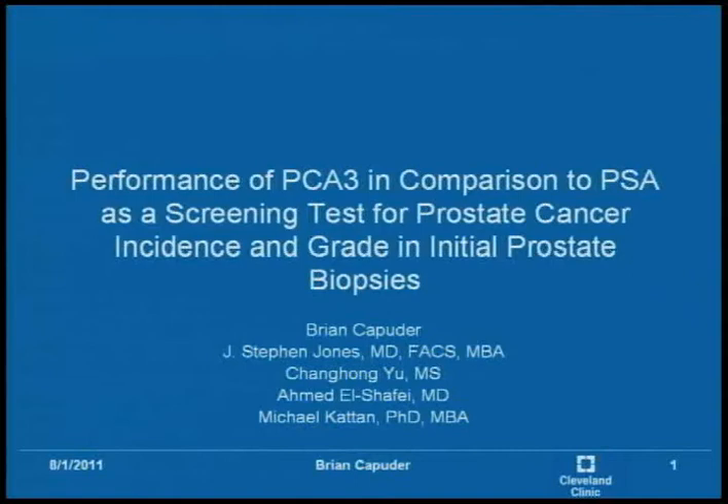Hi, my name is Brian Computer. I recently graduated from Strongsville High School and I'm a rising freshman at New York University for the fall. My study for the summer was the performance of PCA3 in comparison to PSA as a screening test for prostate cancer incidence and grade in initial prostate biopsies.